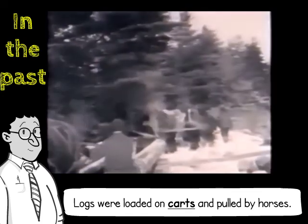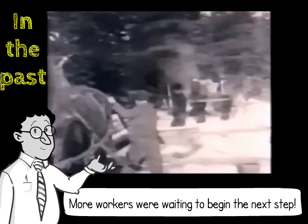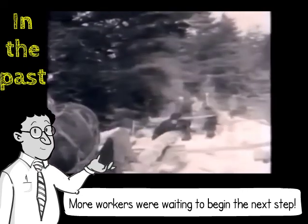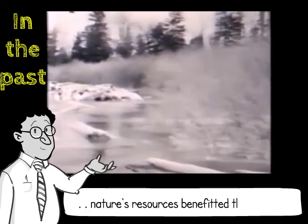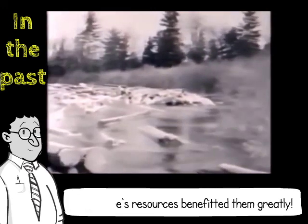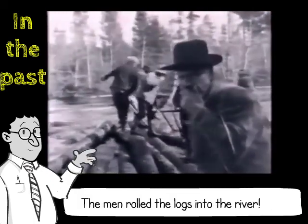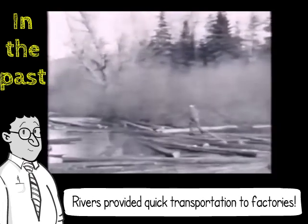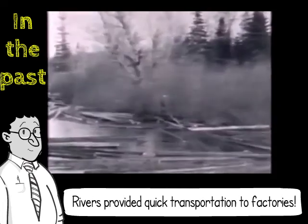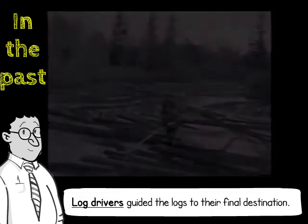Once the logs reached the river, more workers were waiting to begin the next step in the process of getting the wood to the sawmill. Loggers found that using nature's resources could benefit them greatly. These men would roll the logs from the cart down into the moving river. Allowing the logs to float downstream was a quick way to transport the heavy wood to factories along the river. On the river, log drivers used long poles to guide the logs to their final destination.